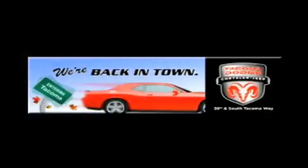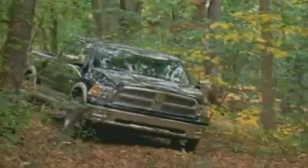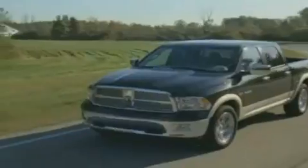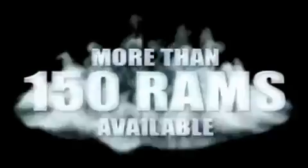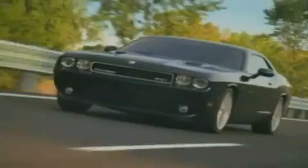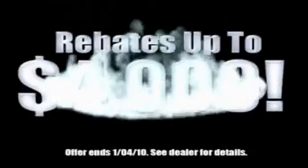We're back in town — the new Tacoma Dodge Chrysler Jeep, conveniently located at 38th and South Tacoma Way. For the 400 new Dodge, Chrysler, and Jeep vehicles available, we've got your Ram Tough trucks. If you want a Wrangler, we've rounded them all up. We're so big we've got over 30 Dodge Challengers. We've got 0% financing or get huge immediate rebates.